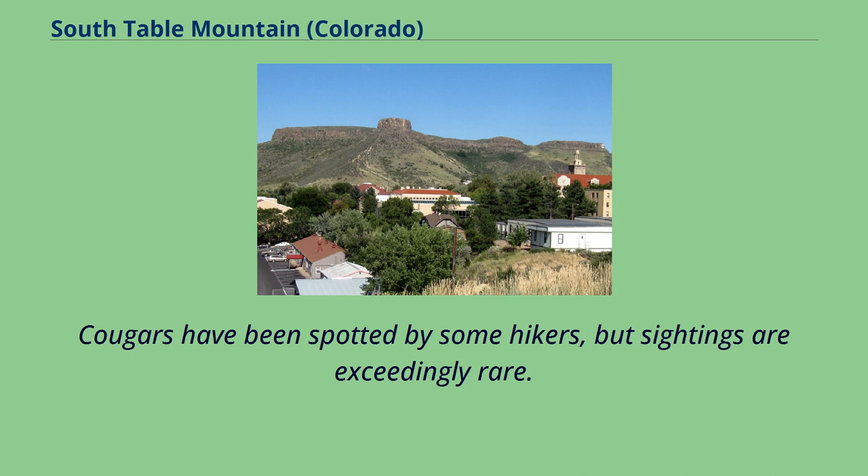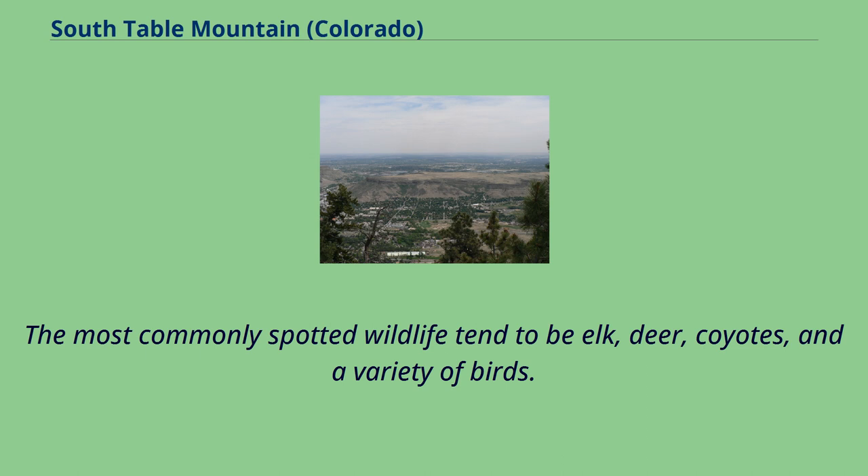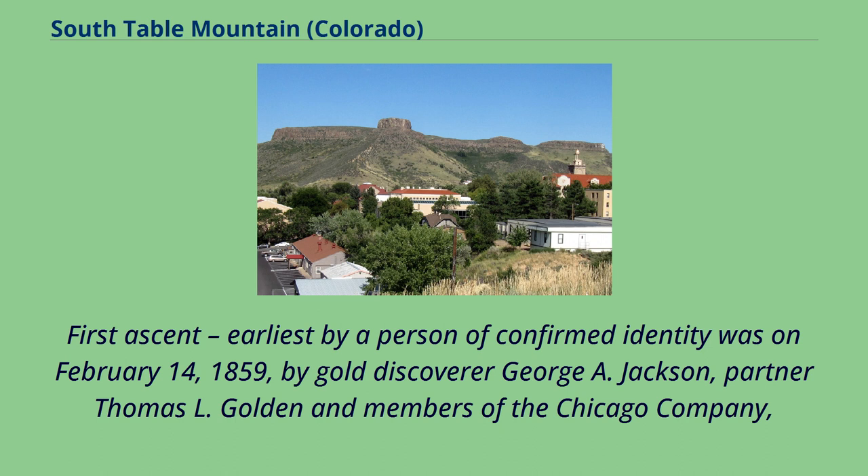Coyotes are frequently sighted in the area but tend to avoid humans. Cougars have been spotted by some hikers, but sightings are exceedingly rare. The most commonly spotted wildlife tend to be elk, deer, coyotes, and a variety of birds.